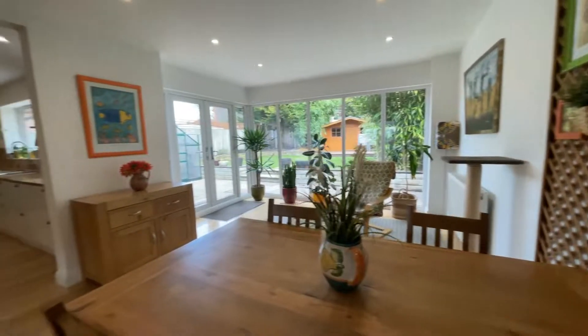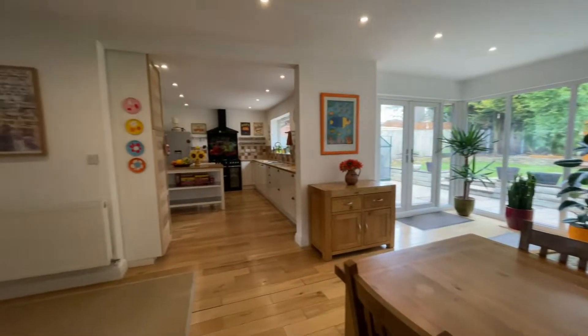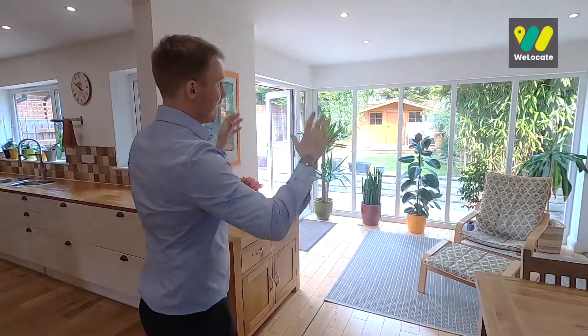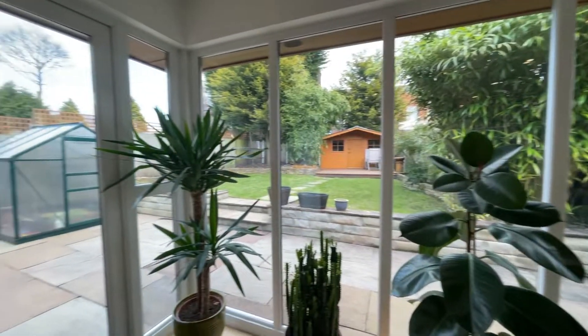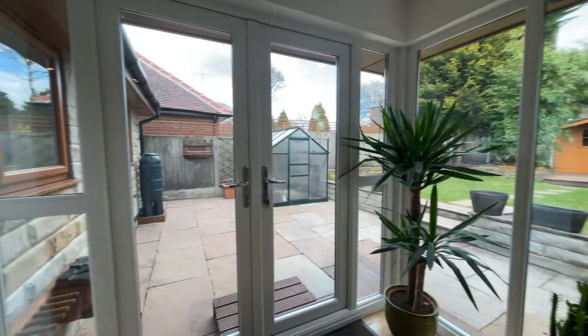In here in the dining room, again it's another really good size — such a nice bright room. My favourite part is that entire back wall made up of full height windows. It lets in so much natural light and gives you some great views of the rear garden.